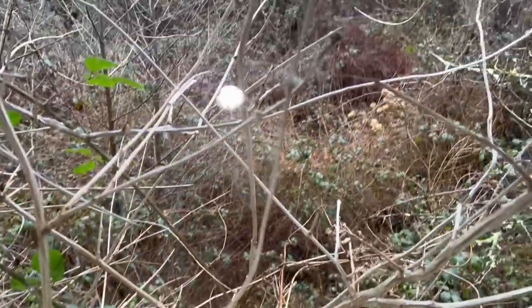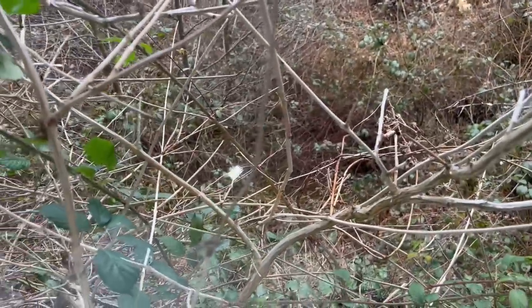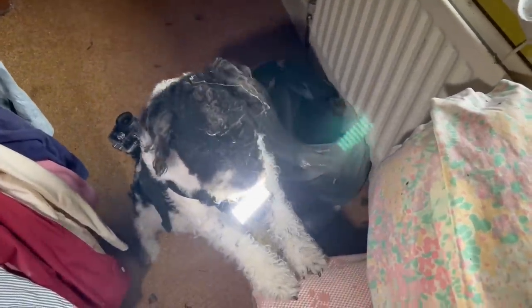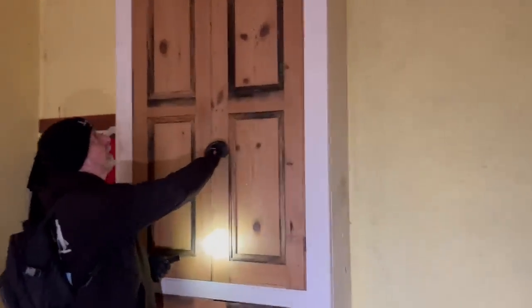I was showing you out the front windows a minute ago — this is the back window. Look at it. For a start, we're right next to a massive hill. But look at the garden — totally, totally overgrown. What's in the bottom cupboard? Books. Lots of books. Oh, Dandy. Grimm's Fairy Tales. The big version — oh no, they're encyclopedias aren't they?